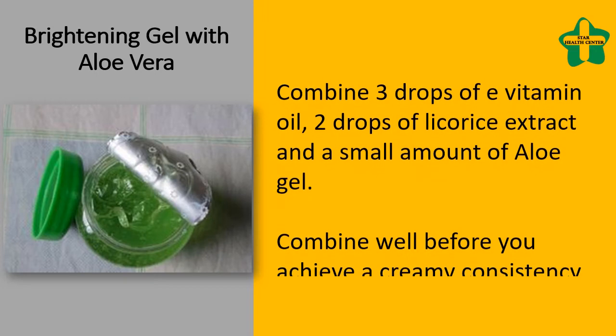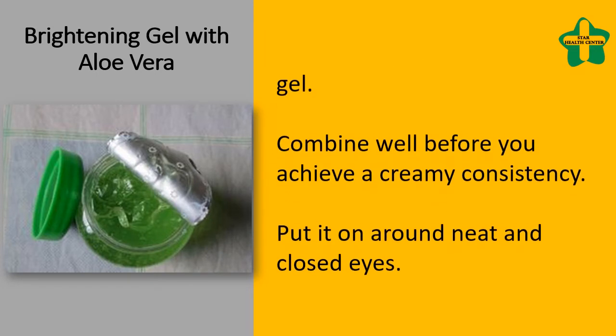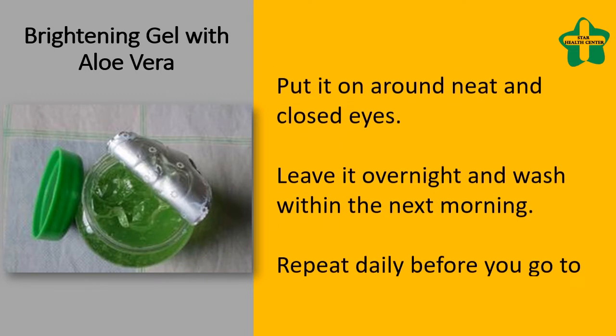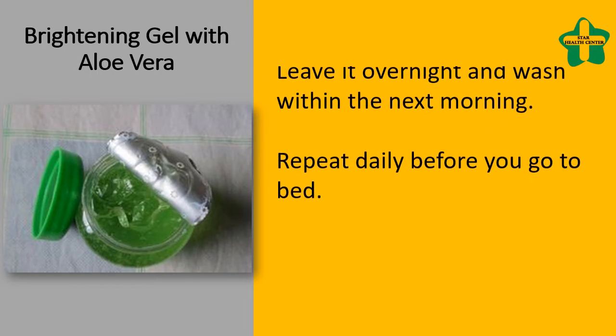Brightening gel with aloe vera: combine three drops of vitamin E oil, two drops of licorice extract, and a small amount of aloe gel. Combine well until you achieve a creamy consistency. Apply it on a cotton round over closed eyes, leave it overnight, and wash off the next morning. Repeat daily before you go to bed.